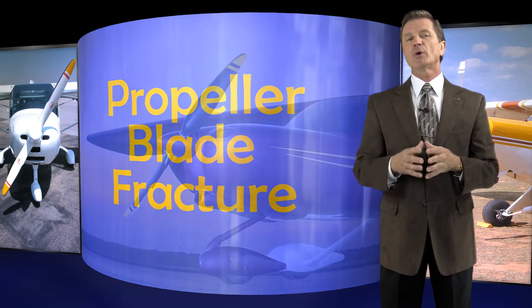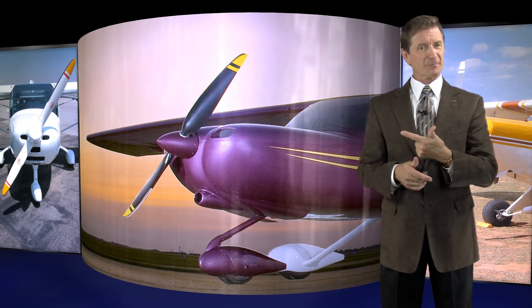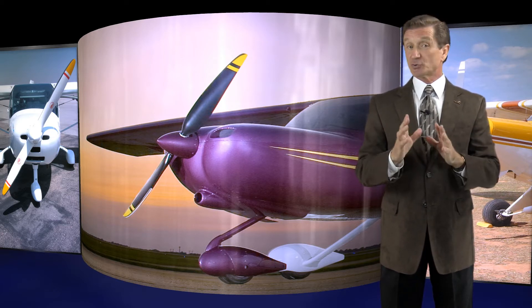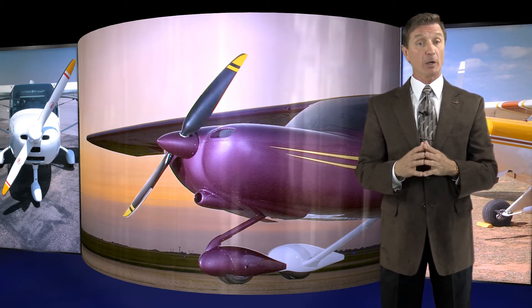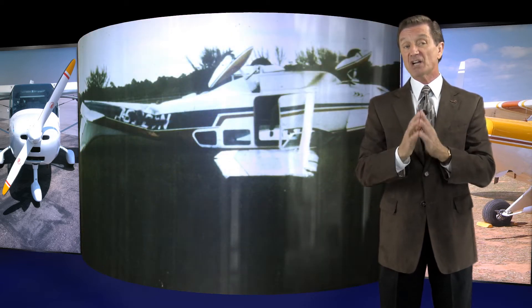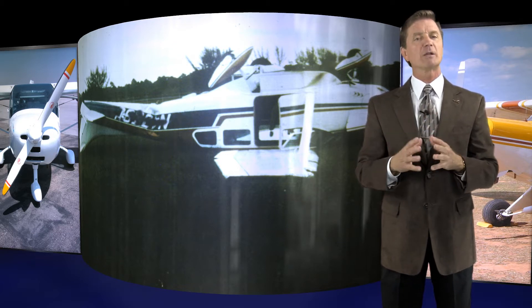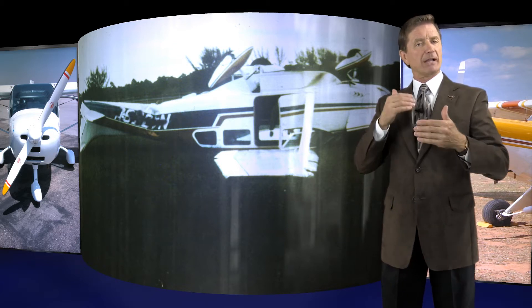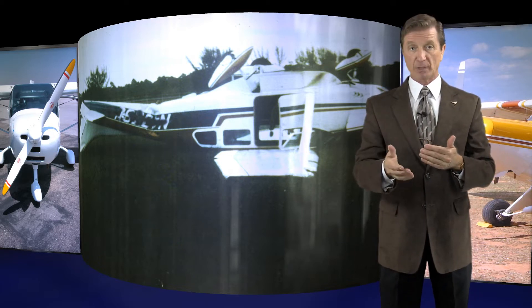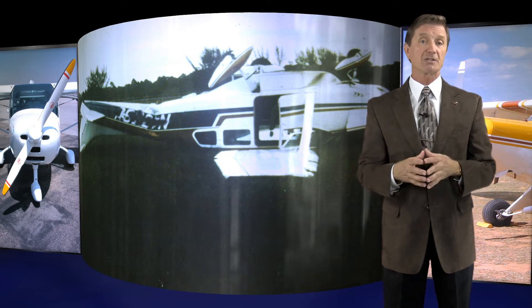Let me begin upfront with the propeller. Here's an example — an extremely rare example I might add — of an airplane after a forced landing that resulted from losing the entire propeller blade in flight. In 1% of all propeller blade accidents, the propeller comes clean off the airplane, and the only thing you can do is shut down the engine and find some place to land.